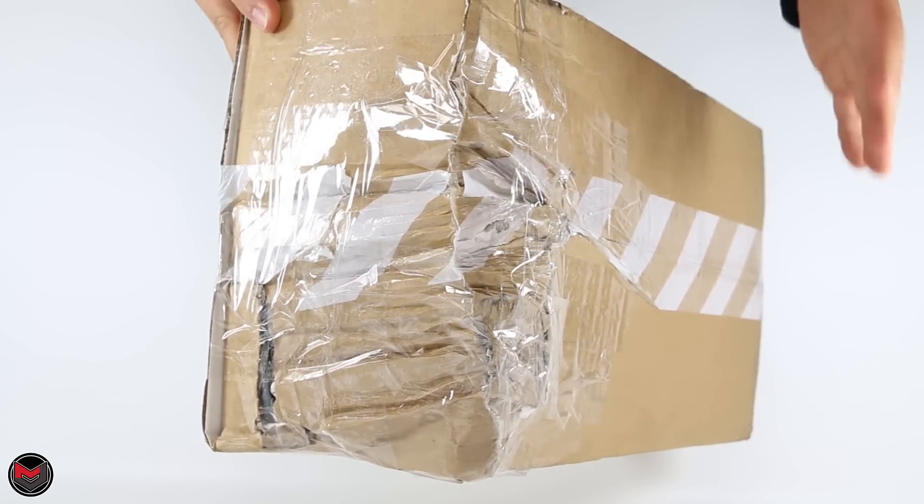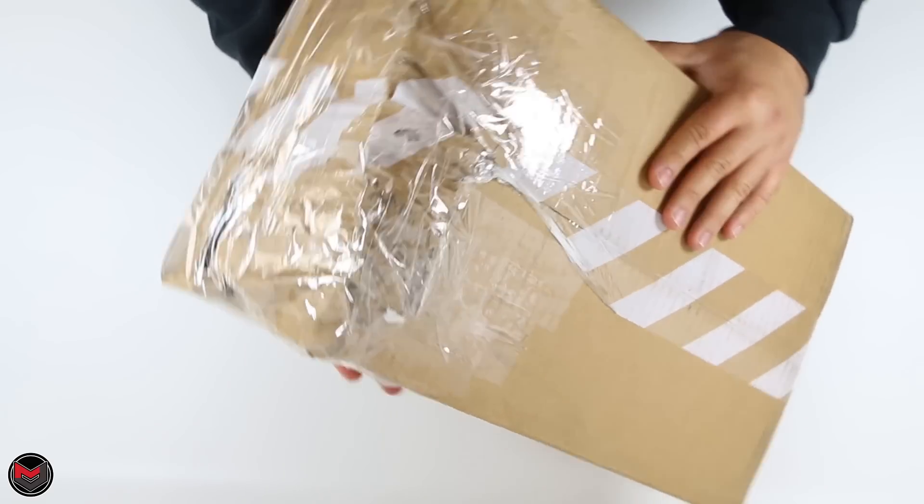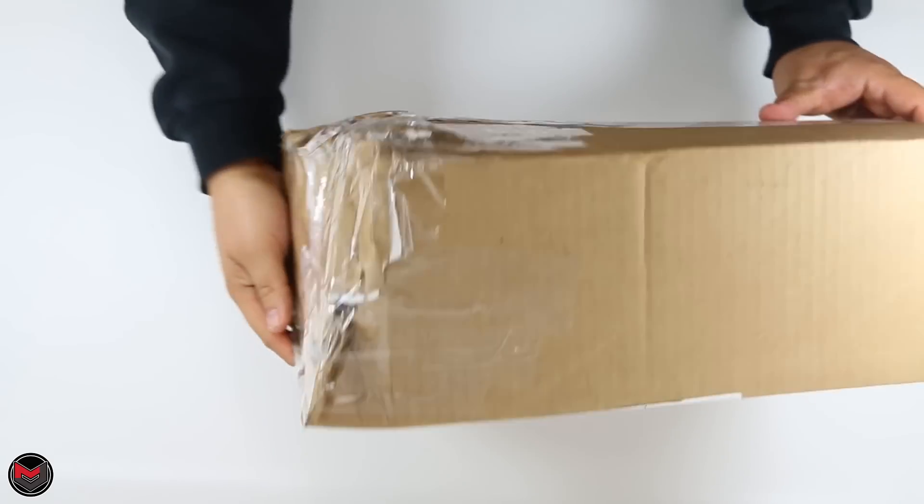So as you can tell from the box, somebody — and I don't want to name an accuser or anything — but look at this, it was taped up, smashed or whatever have you.